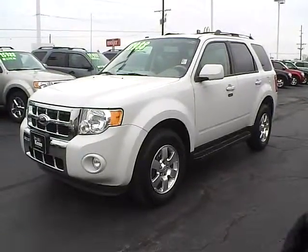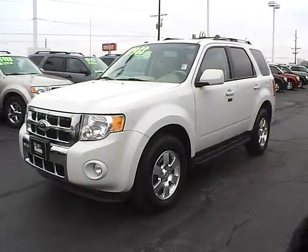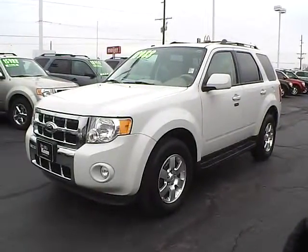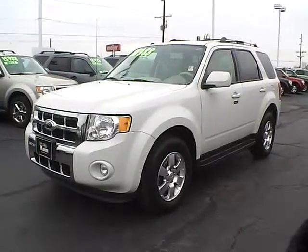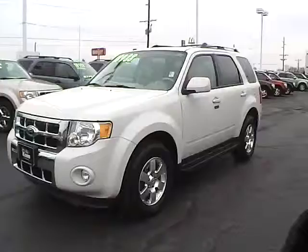Today we have a 2011 Ford Escape Limited in white suede. The car has the 3 liter 6 cylinder engine, currently has 27,300 miles and is still covered under the manufacturer's warranty. Let's take a look around the outside.